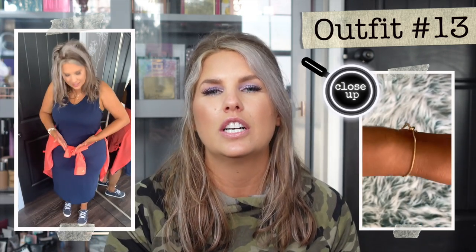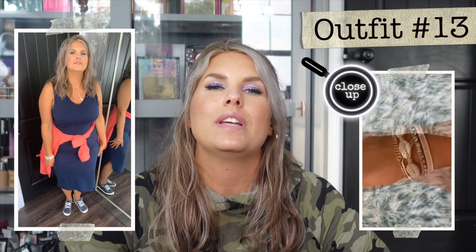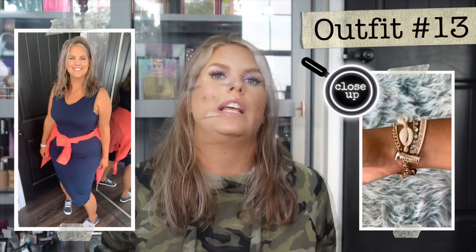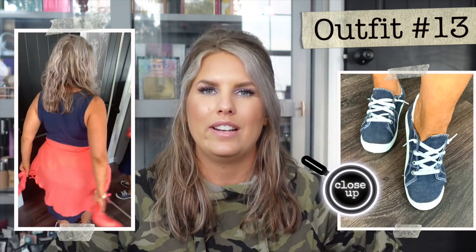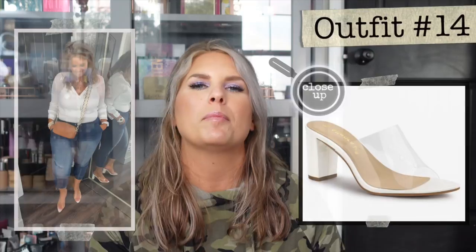For this next one, I paired the coral option with a midi dress — a very cute preppy style look. Fun little tip: if you are going to tie something around your waist, always angle it slightly downward. That is always going to be more flattering than doing it straight across your waist, especially at the widest part, because a blunt straight line just adds width to your hips.